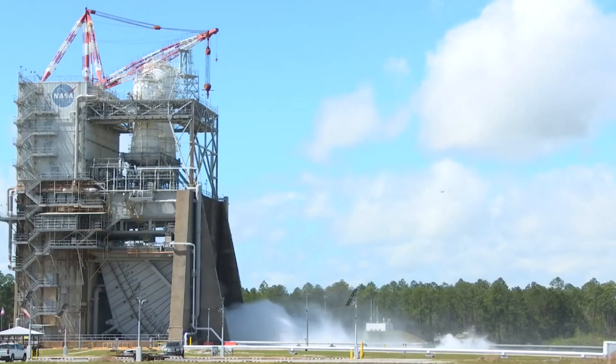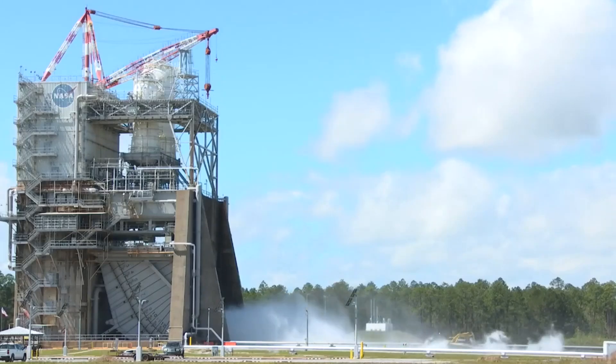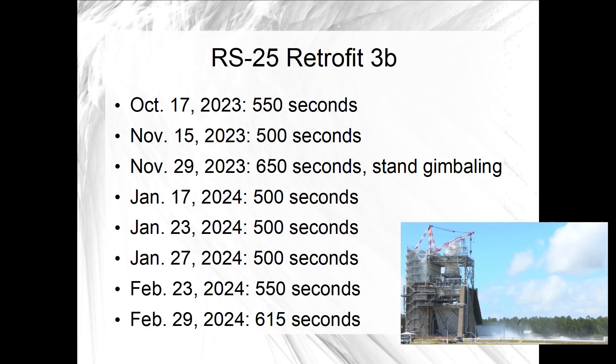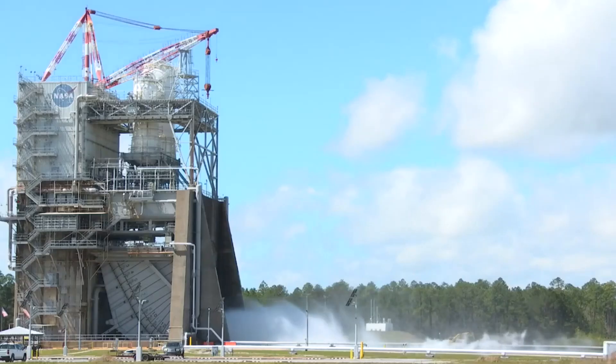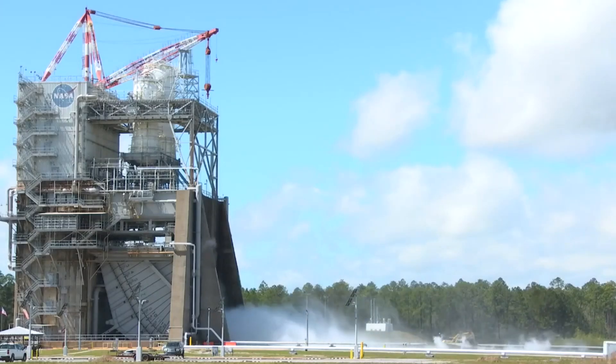This was the 10th test in the Retrofit 3B test series being conducted at Stennis Space Center, with a total of 12 planned. Here are the test dates so far for the current series, which is the last planned for certifying production of new RS-25 engines for the SLS core stage on launches beginning with Artemis 5. Both halves of the Retrofit 3 test series use engine 0525.